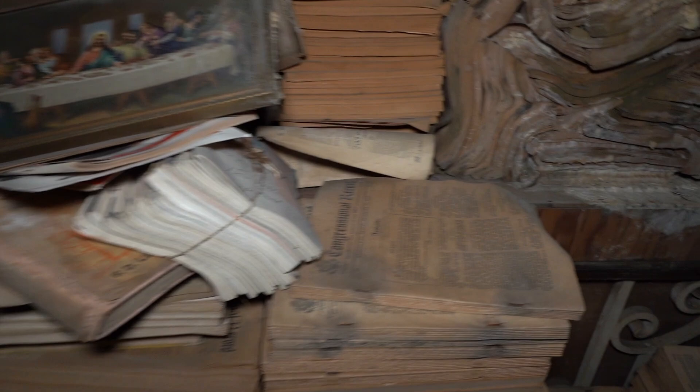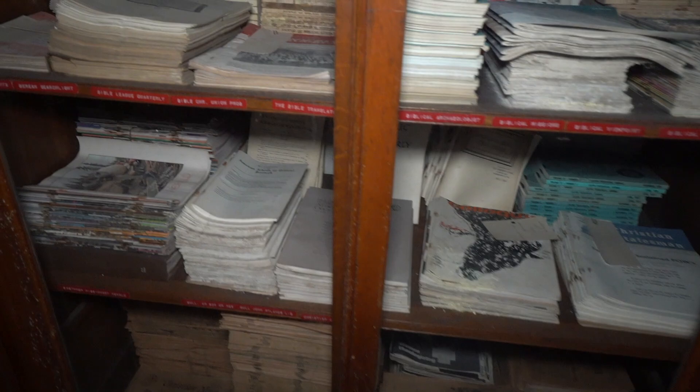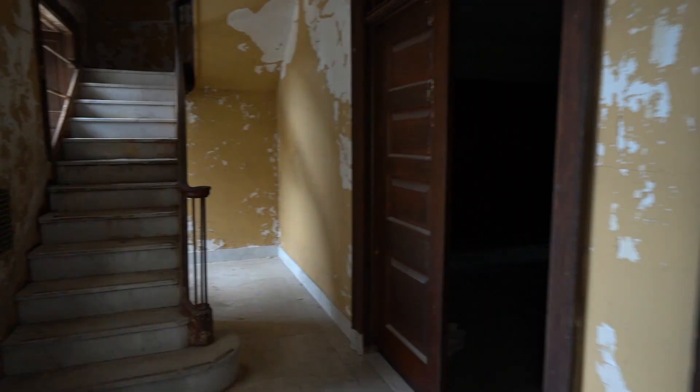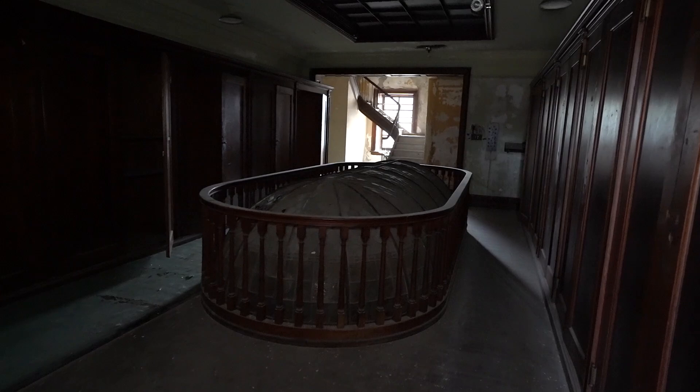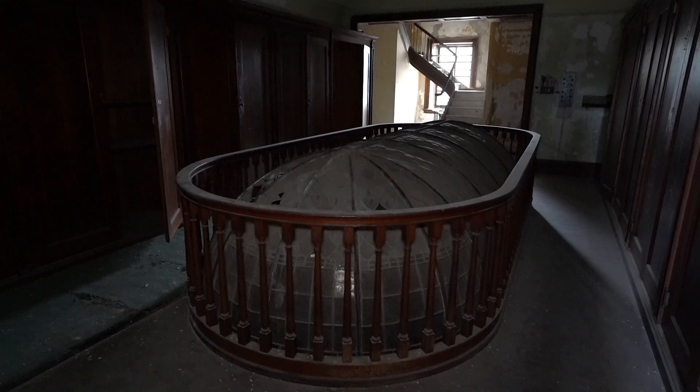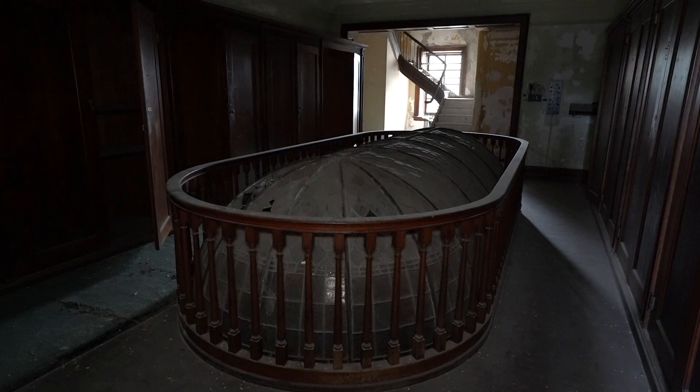This looks like a kind of a bar table. Okay, we made it up to the third floor — this is cool. This is the top of the library — that library dome. It's really awesome from up here.